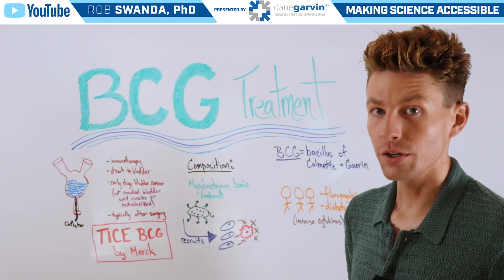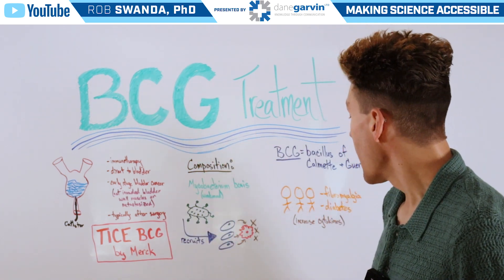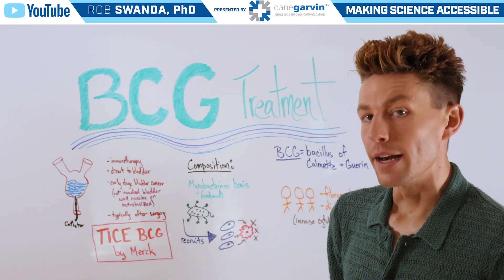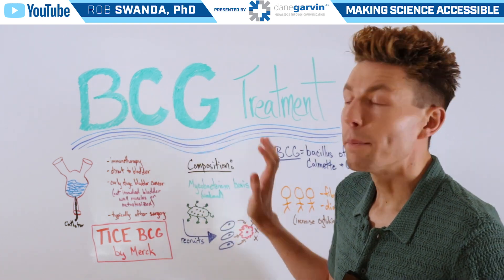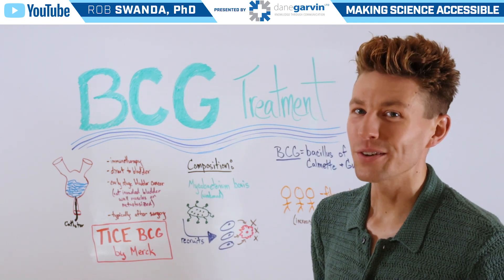However, there are some other clinical trials using BCG treatment for fibromyalgia or diabetes, due to the fact that it can increase the amount of cytokines present in an area. If you want to know more information about bladder cancer in general and about BCG treatment, make sure to check out the free webinar in the video description below.